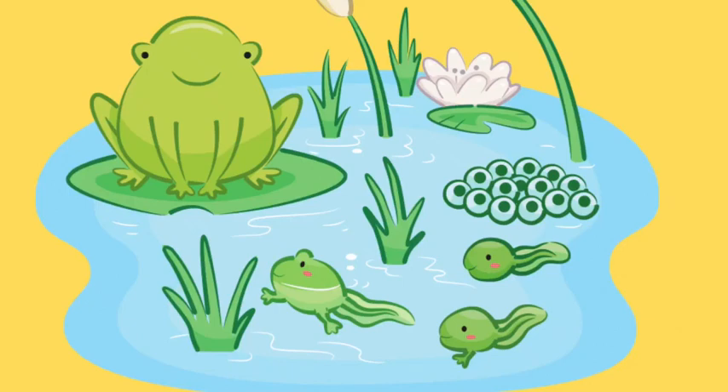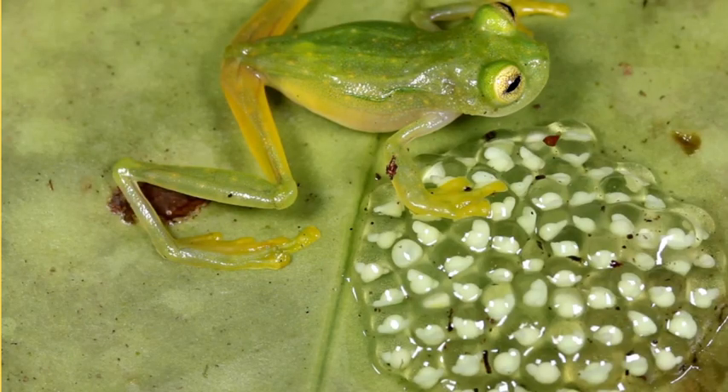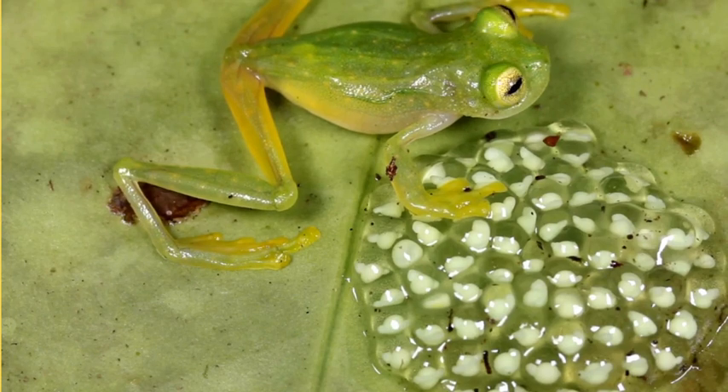Hello there my young explorers. Today I have an amazing adventure to take you on as we dive into the fascinating world of the frog's life cycle. Imagine you are shrinking down to the size of a pea and embarking on a journey through the miniature world of frogs. Stage 1.